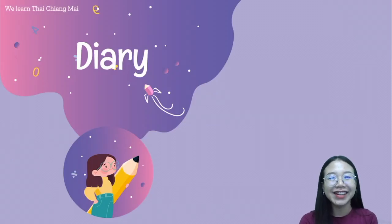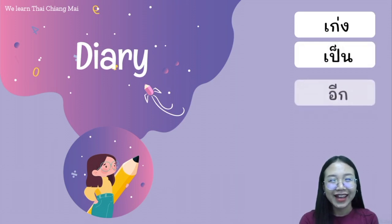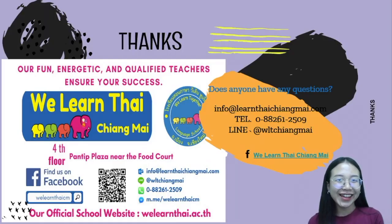And next, we have homework: write a diary using three words that we learned today. The first word is เก่ง, which means skillful — we use it only with skills. The next word is เป็น and the last word is อีก. Okay, today you learned many, many vocabulary words from middle class consonants. See you next lesson! สวัสดีค่ะ! Bye-bye!